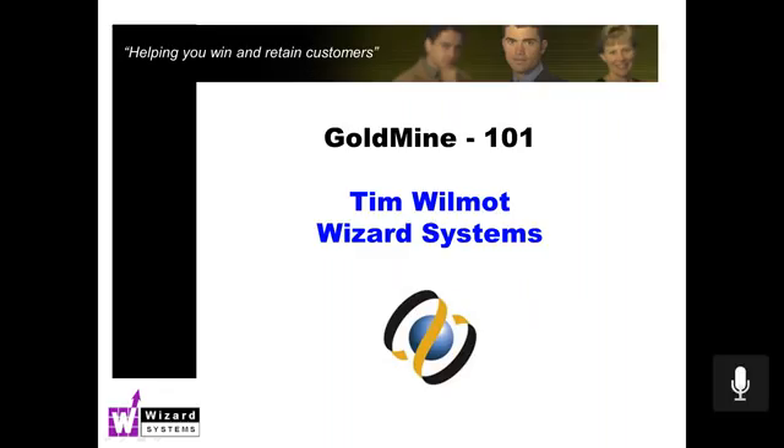Good morning everyone. This is Tim Wilmot speaking from Wizard Systems. Thanks for joining me today for Goldmine 101, our regular series of Goldmine presentations. This morning I'm going to focus on the service center in Goldmine, a very useful tool if you've got colleagues in a customer service role, a help desk, technicians, or engineers. It's a great way of using the same system that sales and marketing people use to truly share information across the company, and a great tool for tracking any service request or advice given to clients.